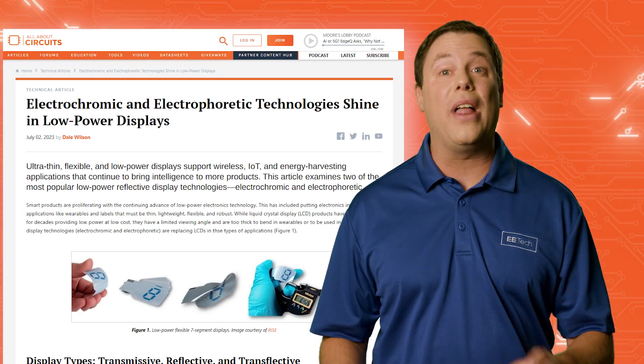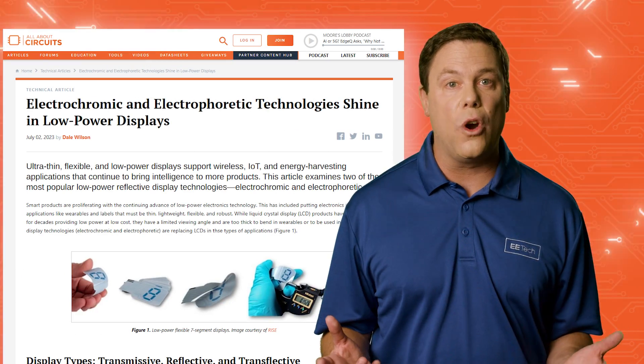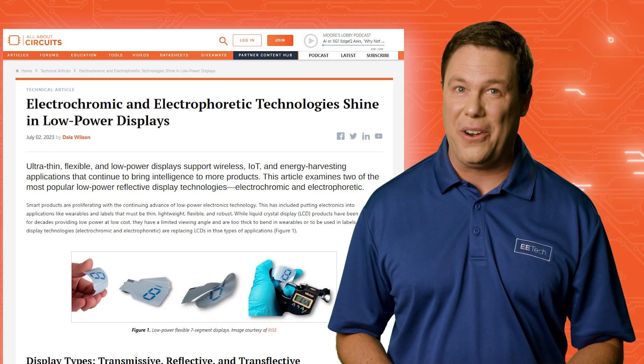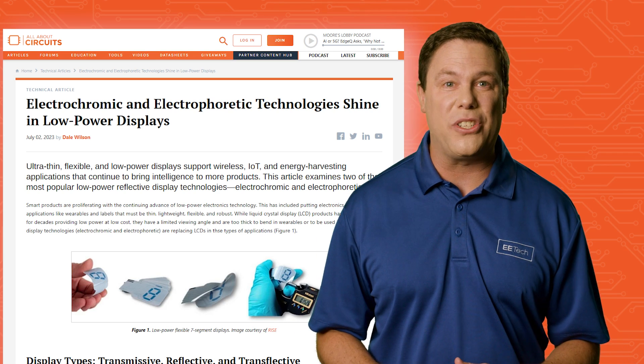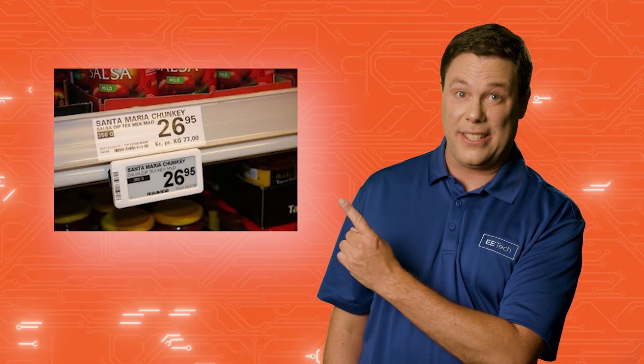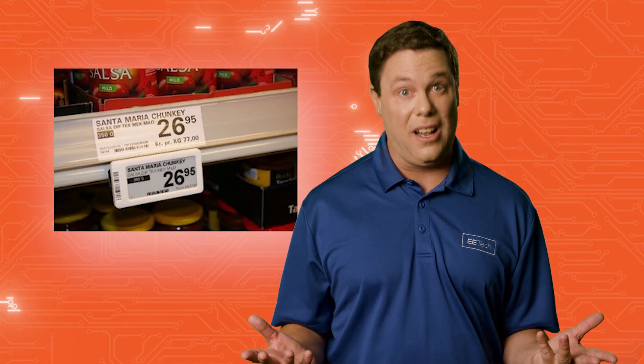Ultra-thin, flexible and low-powered displays — including electrochromic and electrophoretic technologies — are gaining in popularity. Smart labels offer details on temperature history, product expiration, or tampering. Retail displays can be updated by merchants for pricing changes or to provide additional customer information. And with salsa at $27, let's hope there's lots of downward adjustment. The global flexible display market is bright, projected to grow to about $73 billion by 2026.